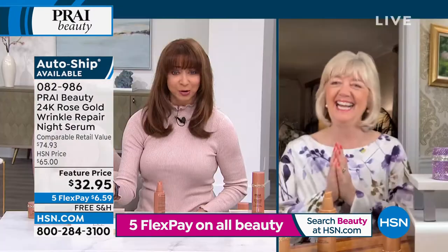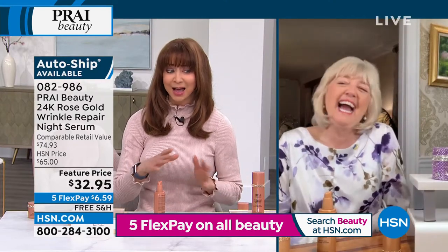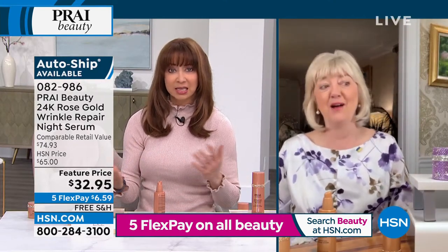I guess you love your customers because that's like a half-off sale. It's like a today's special. I know.